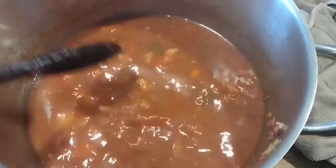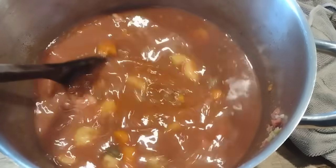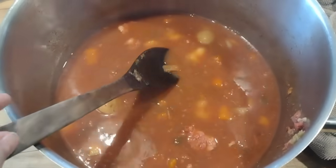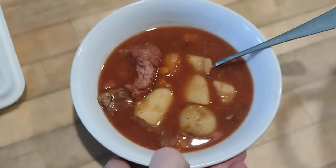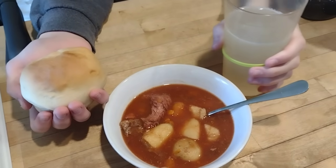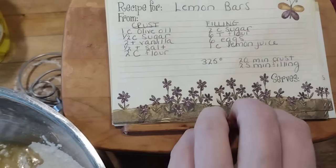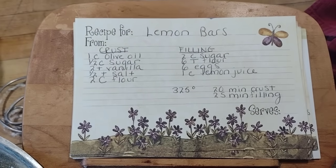By lunchtime, the beef stew mixture was looking great. Added a little bit of salt and pepper, and everybody was hungry and ready to eat. By this point we just have a few rolls left — enough to finish out this meal. Everybody had lemonade, their roll, and their stew.